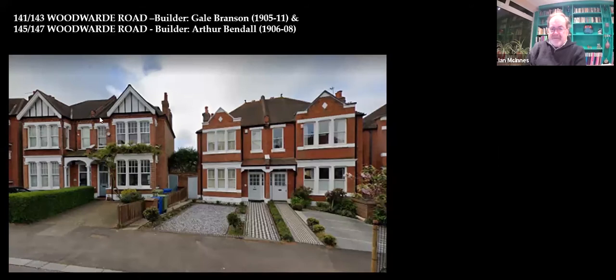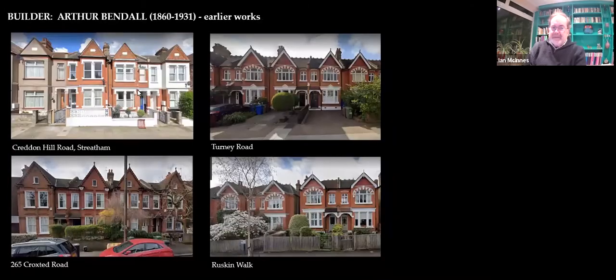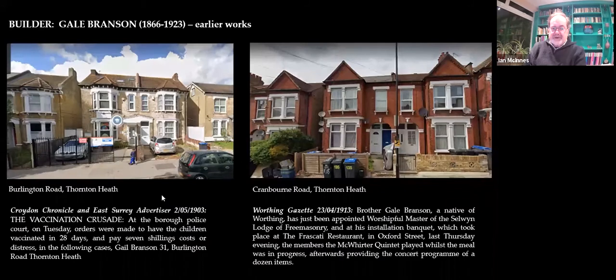You can see the very different style of house — both much the same price, around the £400 mark. This is what they would have cost at the time. Here we have Mr. Arthur Bendel's work. He'd come from Streatham. He built in Turney Road, he built in Ruskin Walk, and he built in Crockstead Road before he came. Then he moved on to Court Lane as we saw last time, and lived in his rather grand house at 124.